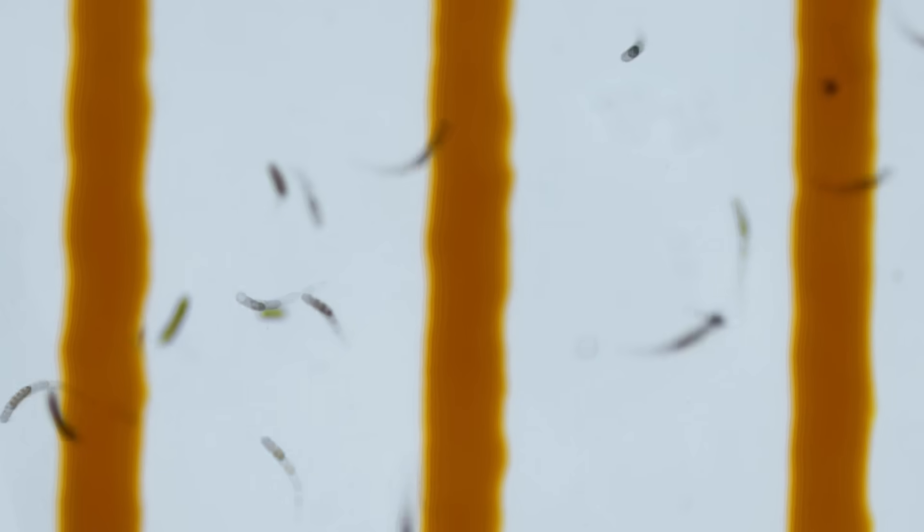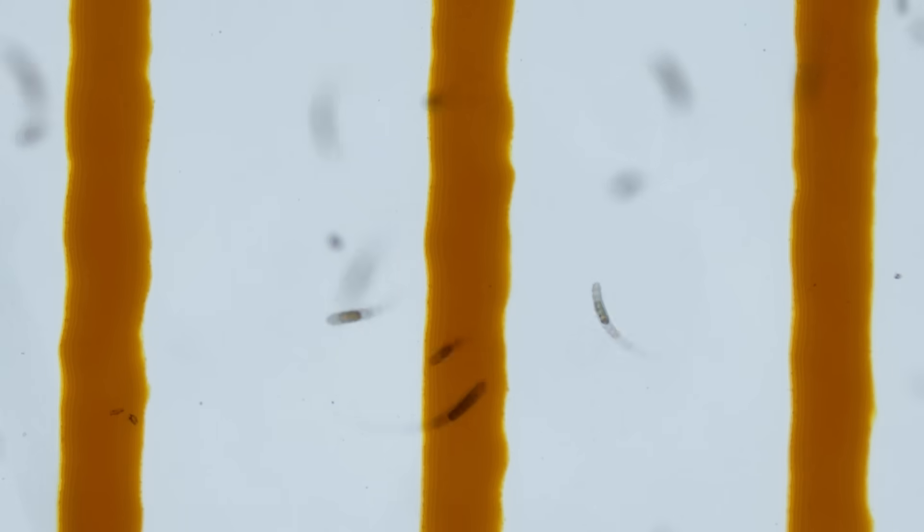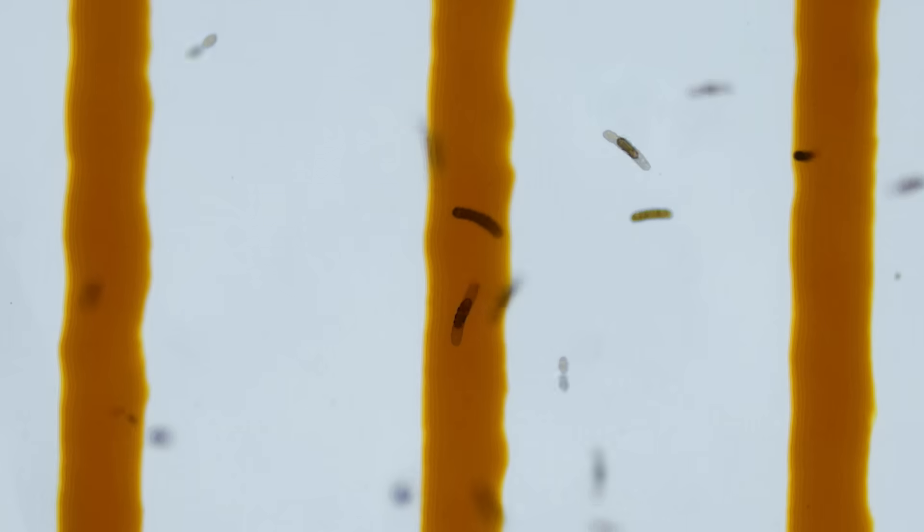But when a red tide gets severe, you can find plankton packed in this densely — impressive, right? But why is the sudden plankton boom dangerous?